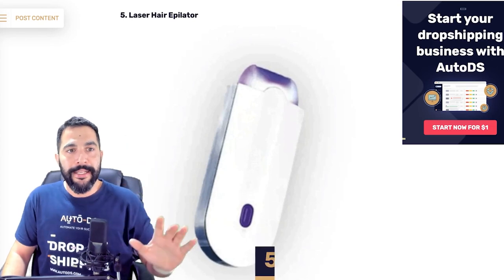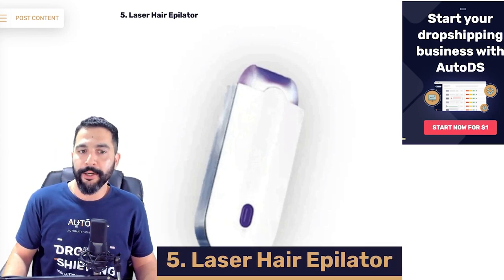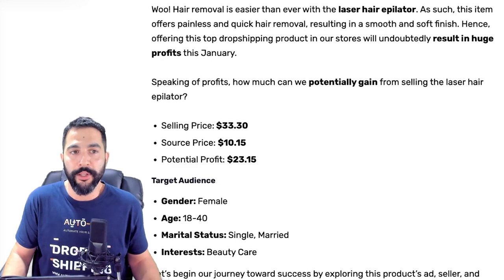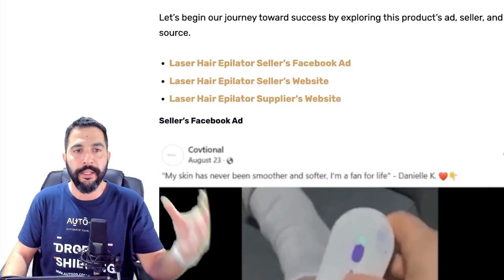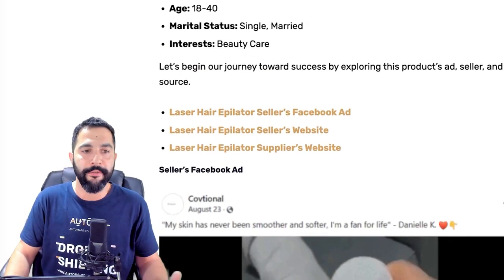Product number five: laser hair epilators. This product is being sold for about $33, being sourced for around $10, leaving us with a profit potential of $23. We've also got what audience we need to target — once again leave a comment below this video asking for the cheat sheet and I'll send you the links and all of the information, audience targeting and everything else that you need.